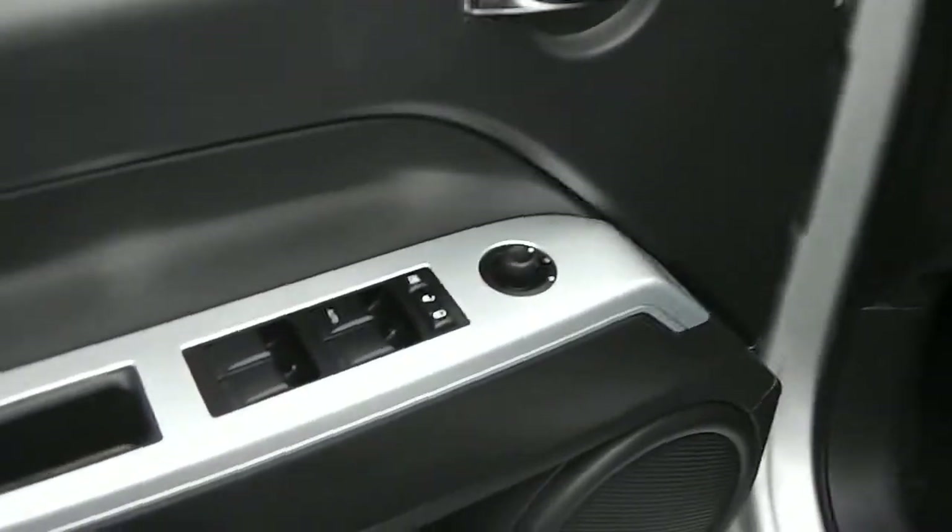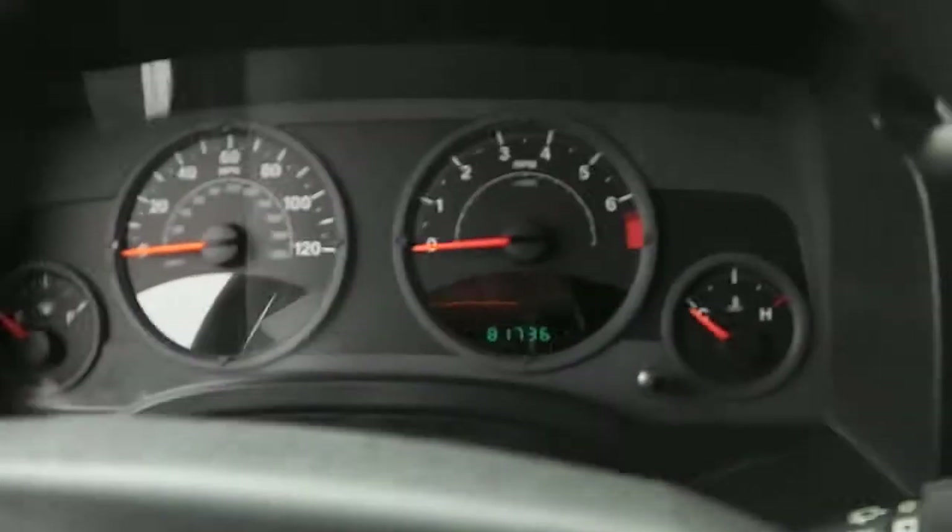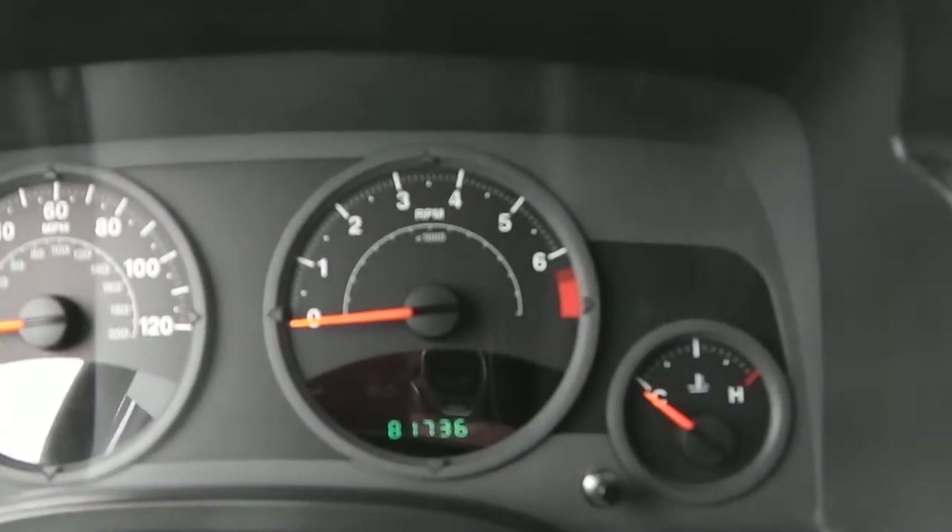Taking a look inside: power windows, power locks, power mirrors. This does have the two-tone cloth interior, a little gray, a little black. At the time of taping, we're looking at 81,736 miles.